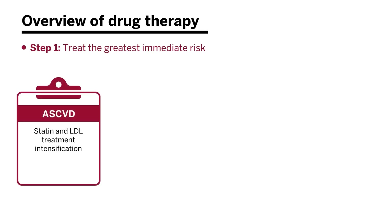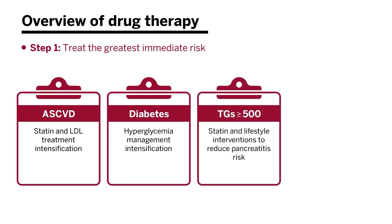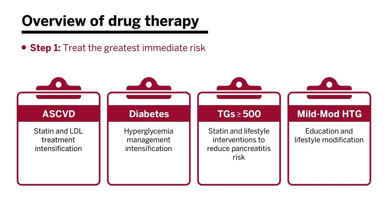When we look at drug therapy, we first think about treating the greatest immediate risk. In those with ASCVD, we think about statin therapy and achieving our LDL treatment goals. In those with diabetes, we think about managing blood glucose levels. In those with severe hypertriglyceridemia, we initiate statins and lifestyle interventions to reduce pancreatitis risk. And in those with mild to moderate hypertriglyceridemia, we begin with education and lifestyle modification.